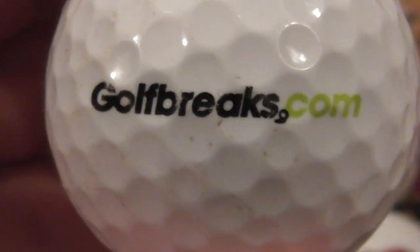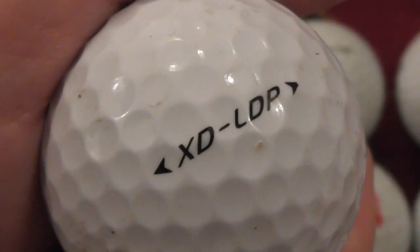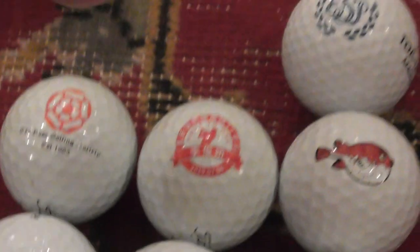Next: golfbreaks.com — so if you want to look that up you can. That's on a TaylorMade ball.